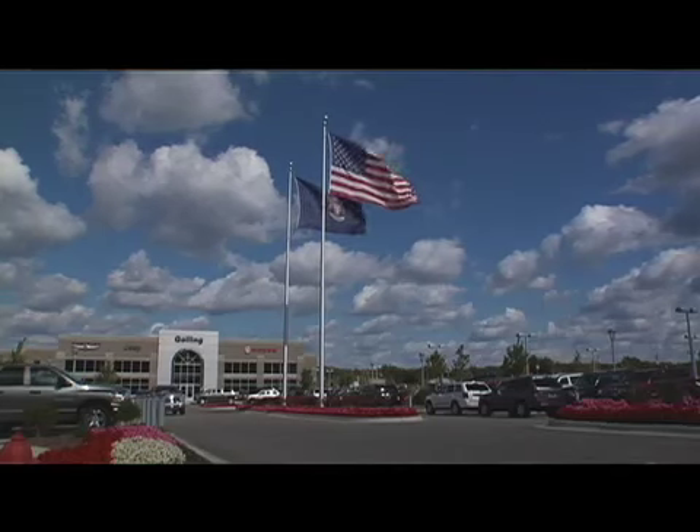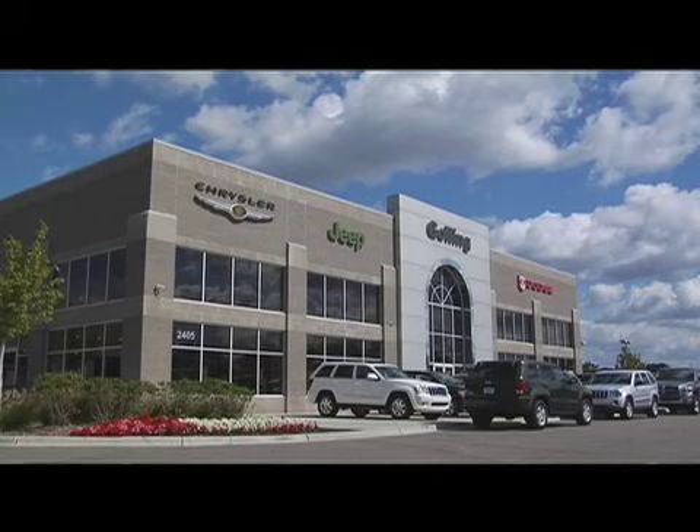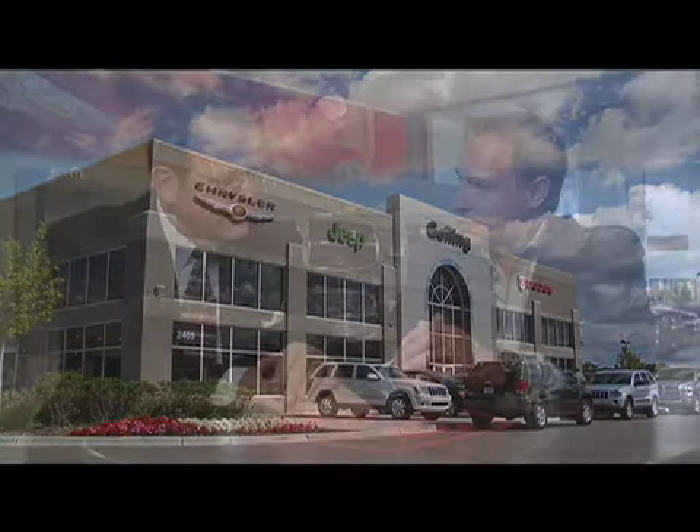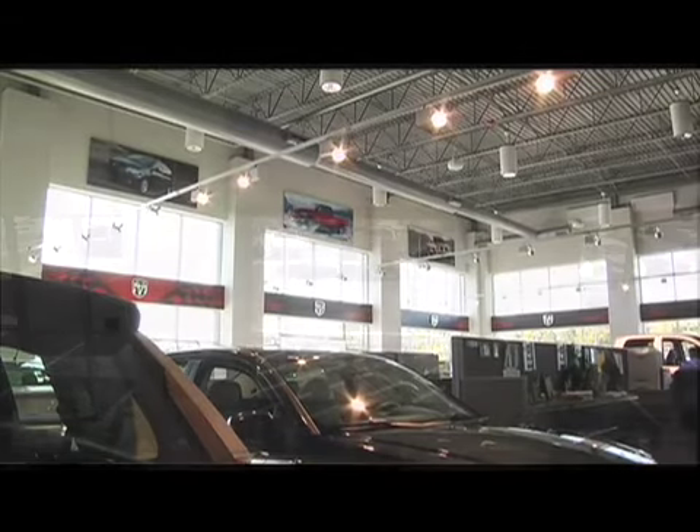Mr. Gawling, let me ask you, how has branding affected your facility and your business? Jim, as you know, we built a new facility about two and a half years ago. We moved in right after the holiday weekend on July 4th of '05. And one of the things we wanted to do when we built this new store was we went to branded showrooms and we used your branding throughout the facility.